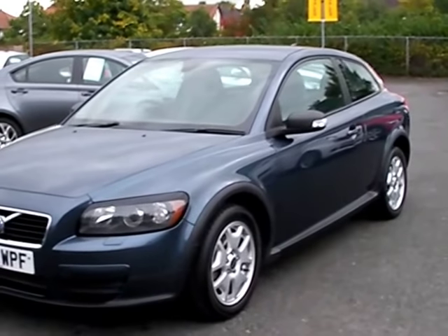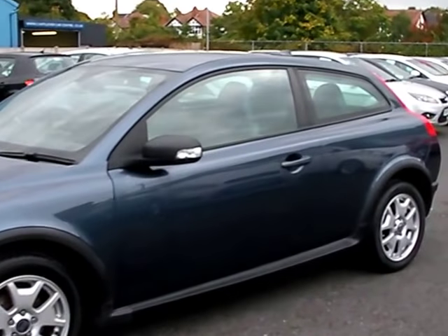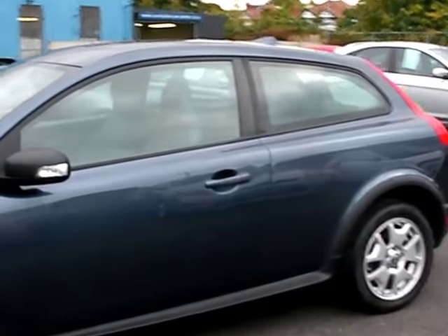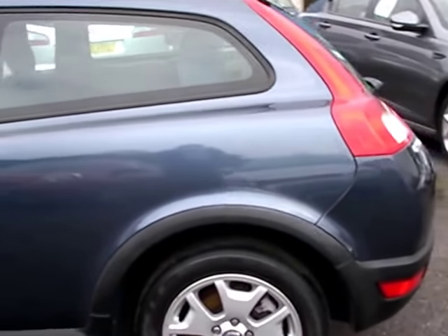Welcome to Cantilever Car Centre. Here today we have a Volvo C30s diesel registered in 2007 on an 07 plate. This car is in metallic blue and has a 1600 diesel engine.